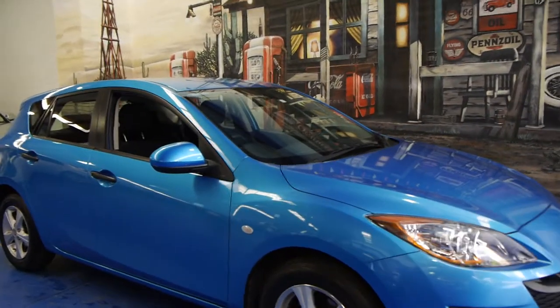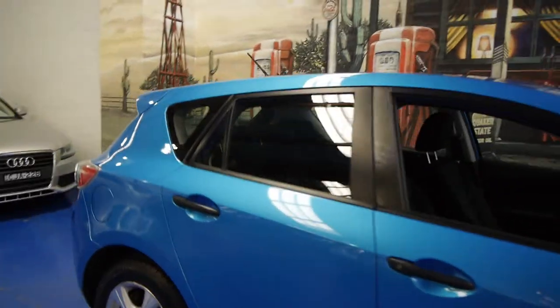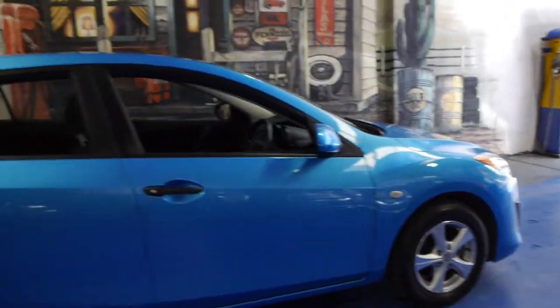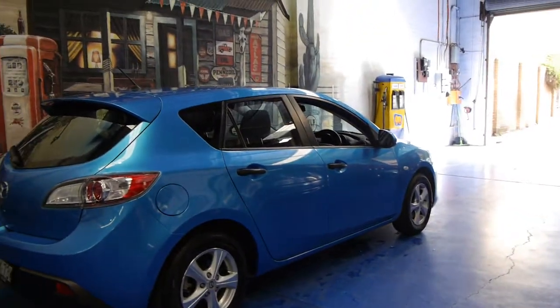Today we have for you a 2010 Mazda 3 Neo. It's blue in colour with charcoal interior, it's got the Mazda alloy wheels, it's done just 52,000 Ks, it's got an excellent service history from John Newell Mazda and it comes with its two remote keys.